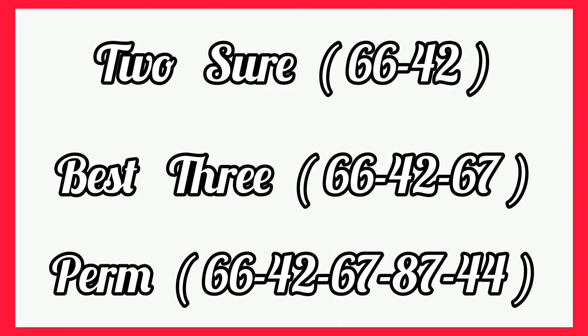So for the two share we have 66 and 42. The best three we have 66, 42, 67. And the perm — the five numbers — we have 66, 42, 67, 87, 44. Good luck to everyone, we pray for luck that we get winning from these numbers. Thanks everybody for watching. This is your man and today's video was sponsored by GH Bulk SMS — kindly check them out.